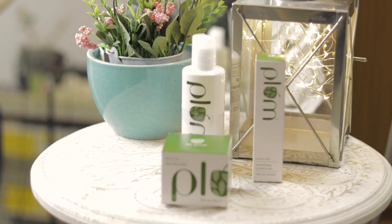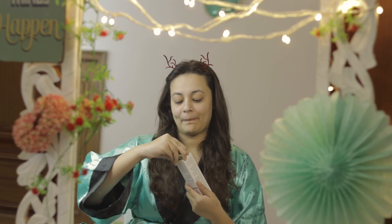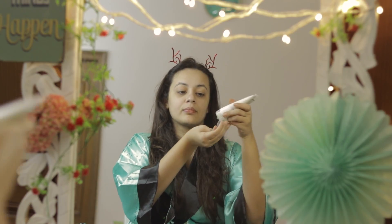This skincare routine is really very affordable because I got these four products in just 1271 rupees, and these were from Nykaa. I have listed down where you can buy them — just click that button and buy for yourself.